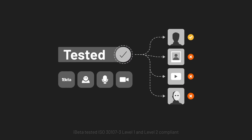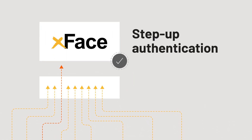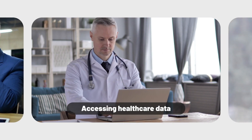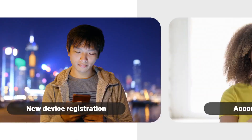including iBeta. X-Face can serve as the primary authenticator for your customer accounts, or be employed as a step-up authentication for high-value transactions like funds transfers, accessing healthcare data, updating personal information, new device registration, account recovery, and more.